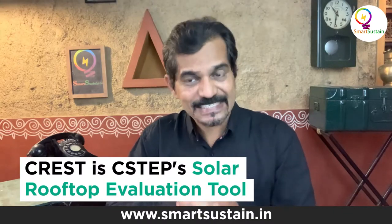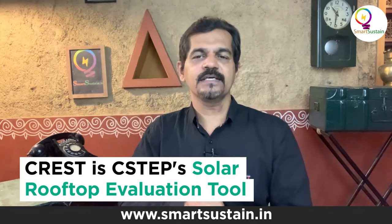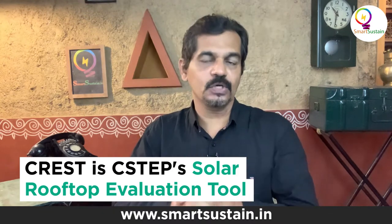We have Mr. Jai Asundi, the Executive Director of CSTEP, to throw more light on this. Jai, what is this technology all about?